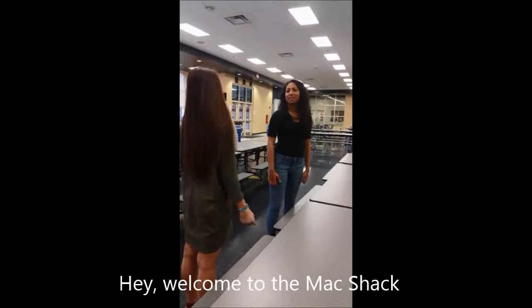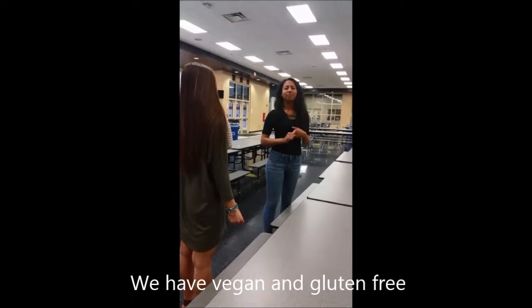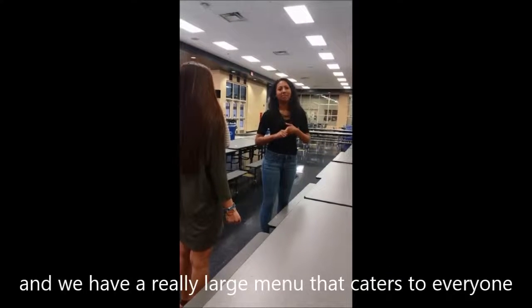Hey, welcome to the Mac Shack. Do you have any gluten-free options? Yeah, we have options for everyone. We have vegan and gluten-free, and we have a really large menu that caters to everyone.